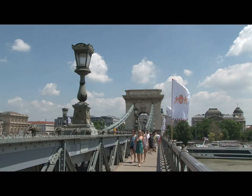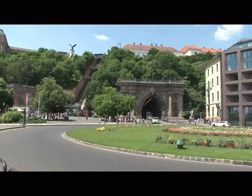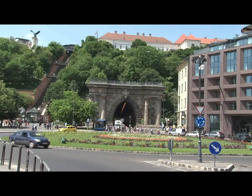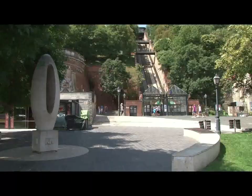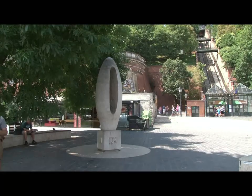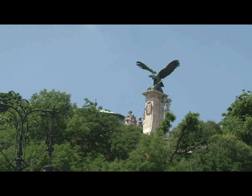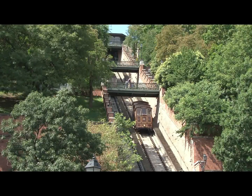On the Buda side, the bridge leads on to Adam Clark Square, named after the engineer in charge of construction — no mean feat, as the Hungarians were in a war of independence at the time. At the far side of the square is the tunnel excavated to give better access to the bridge. There is a curious oval structure called the Zero Stone — originally, road distances to the bridge were measured from it. On the skyline stands the mythical Hungarian bird of prey called the Turul. You will probably want to get up to the Buda castle district, in which case one way is to take the funicular railway.